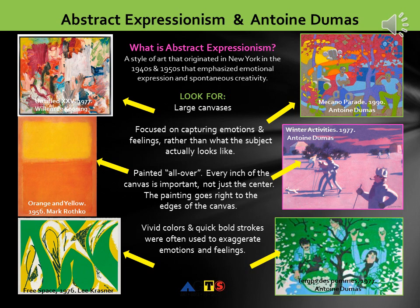So what is Abstract Expressionism? It's a style of art that originated in New York in the 1940s and 50s. It emphasized emotional expression and spontaneous creativity. Here we see works by Willem de Koening, Mark Rothko, and Lee Krasner to the left of your screen, compared with works by Antoine Dumas. Look for large canvases. The focus of Abstract Expressionism is on capturing emotions and feelings through color and shape, rather than what the subject actually looks like. Look for canvases that are painted all over — every inch of the canvas is important, not just the center. The painting goes right to the edges of the canvas. Also, vivid colors and quick, bold strokes were often used to exaggerate emotions and feelings.